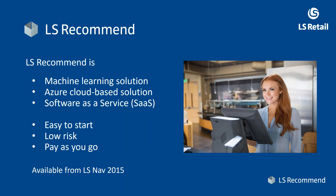Hi, welcome to this presentation. My name is Mathias Mathiasson. I'm a product director here at LS Retail, and I would like to introduce to you a product of ours called LS Recommend.